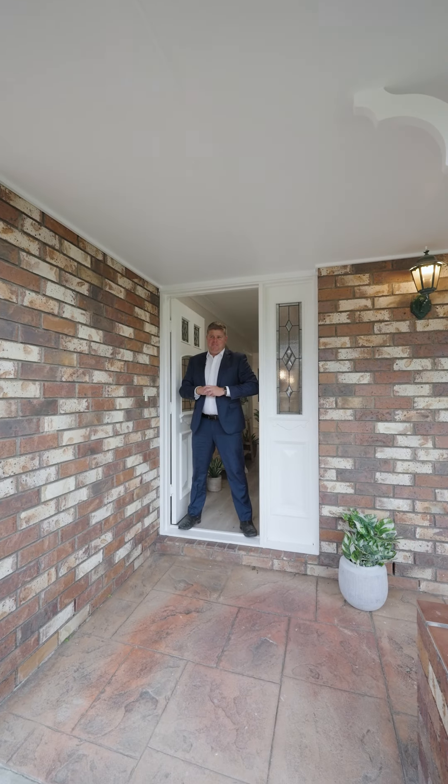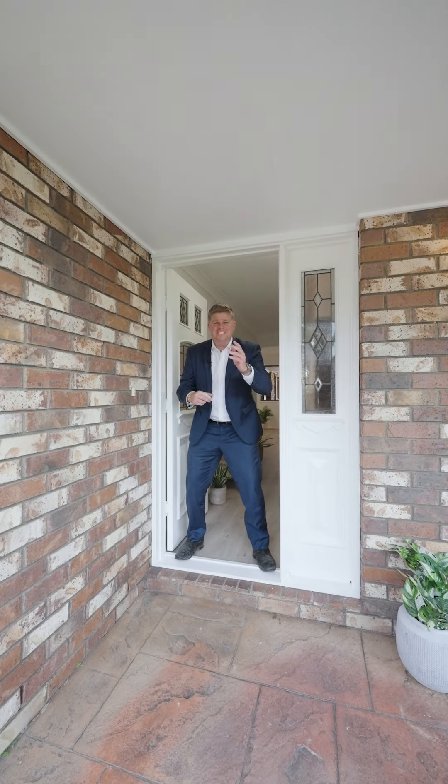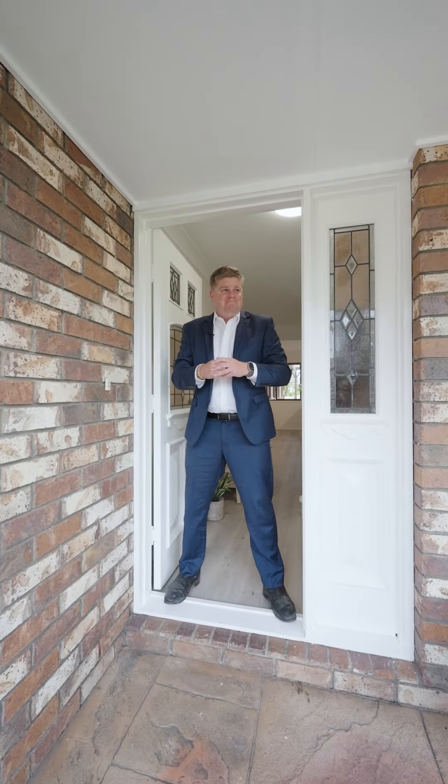Who likes living with their mother-in-law? Thought so. Who wants to live with their kids forever? Thought so too. Well, you're stuck with them — stuck with them forever. So buy this house and you'll keep the peace.